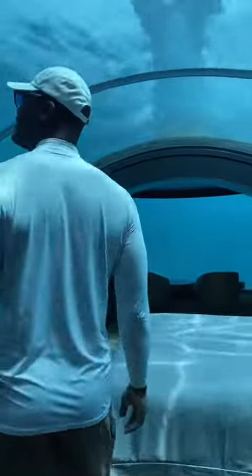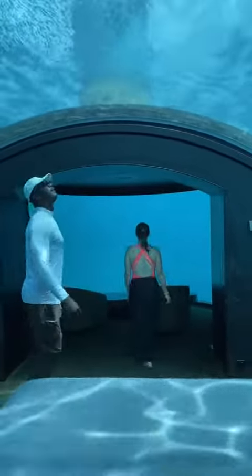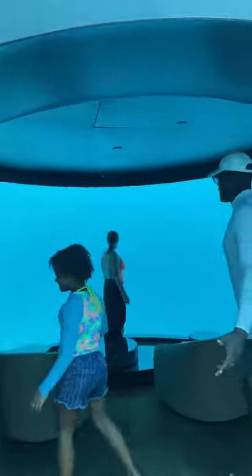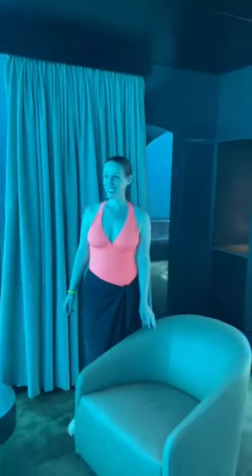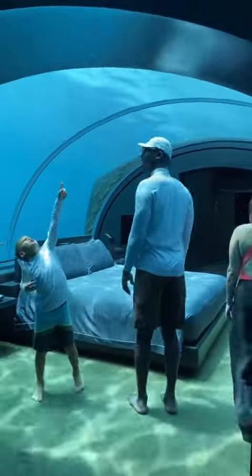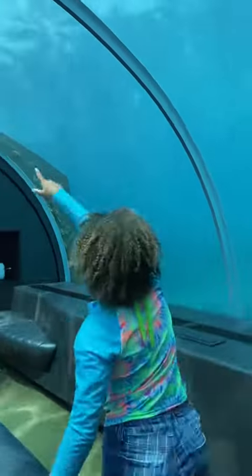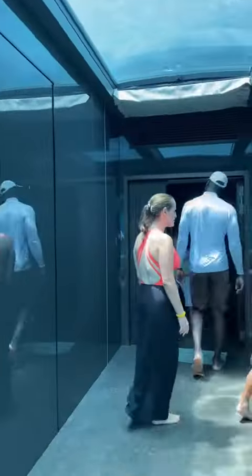This underwater villa is the most amazing part for us. There's a little section that's almost like a private theater where you can sit and watch fish and sharks swimming around you for hours. Don't worry about privacy — they block this area off to other guests at the resort, so you won't have random scuba divers or snorkelers swimming by looking in at you.